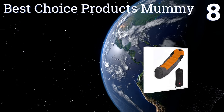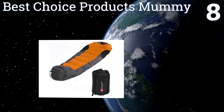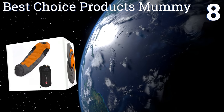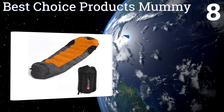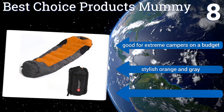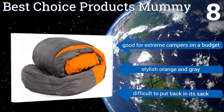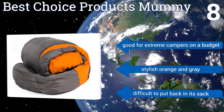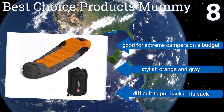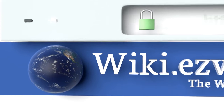Coming in at number eight, the Best Choice Products Mummy is made from waterproof nylon, which is helpful if you'll be snoozing in areas with a lot of condensation. It's rated for temperatures as low as five degrees Fahrenheit and has a side zip for effortless entry. It's good for extreme campers on a budget and comes in a stylish orange and gray, however it is difficult to put back in its sack.